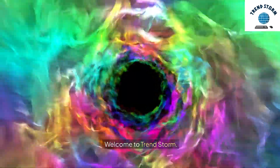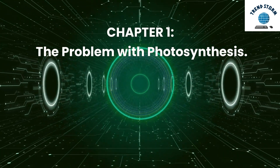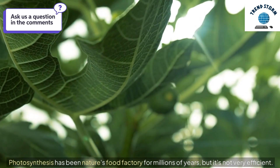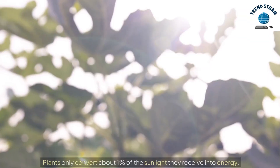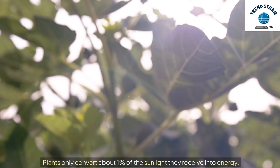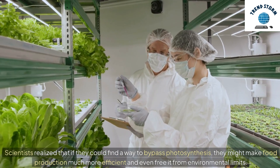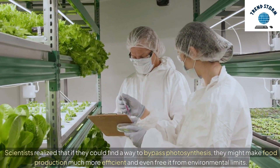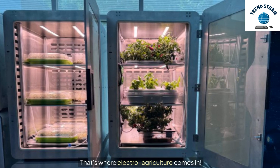Welcome to TrendStorm. Chapter 1: The Problem with Photosynthesis. Photosynthesis has been nature's food factory for millions of years, but it's not very efficient. Plants only convert about 1% of the sunlight they receive into energy. Scientists realized that if they could find a way to bypass photosynthesis, they might make food production much more efficient and even free it from environmental limits. That's where electro-agriculture comes in.